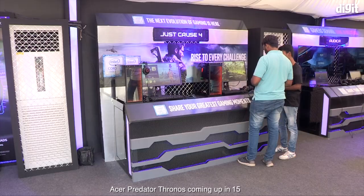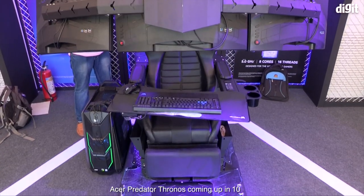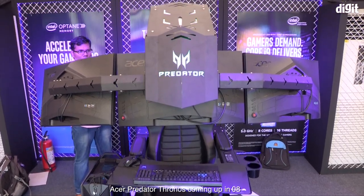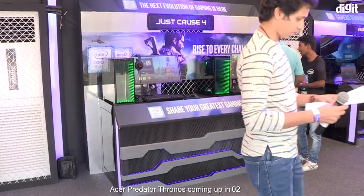Inside, what we have is a whole host of machines. We've got desktops, we've got laptops, and we've even got the Thronos over there. Obviously, all of these machines are powered by Intel, so let's quickly go take a look at what's here.